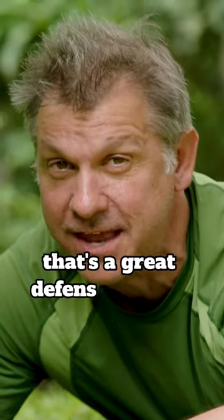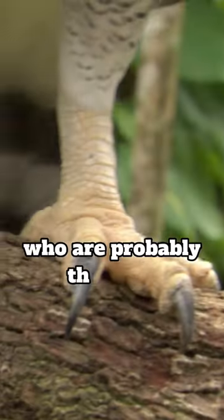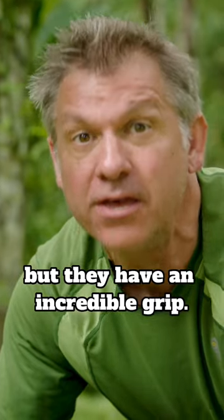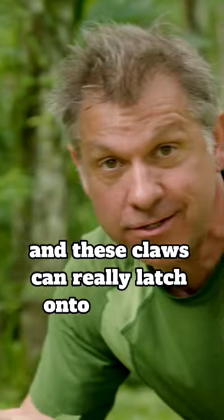That's a great defense against predators like harpy eagles, who are probably the most terrifying predator of the sloth. Sloths may be slow moving, but they have an incredible grip. They're super strong and these claws can really latch onto the tree trunks.